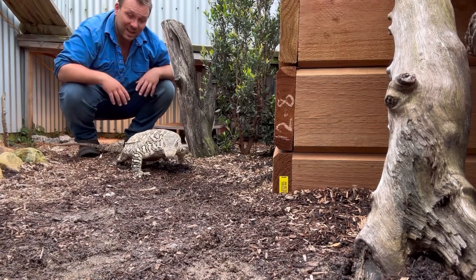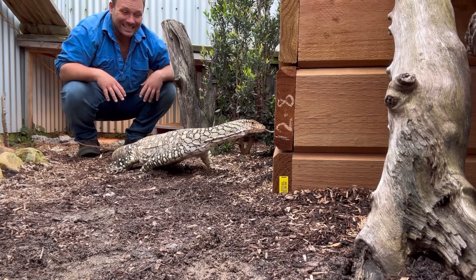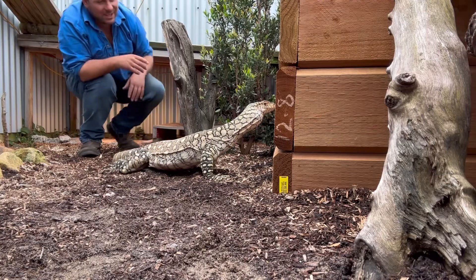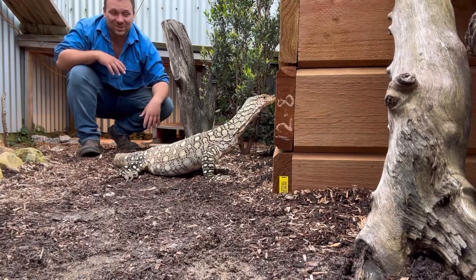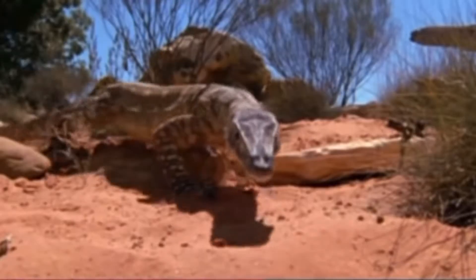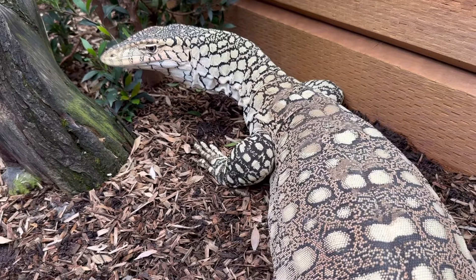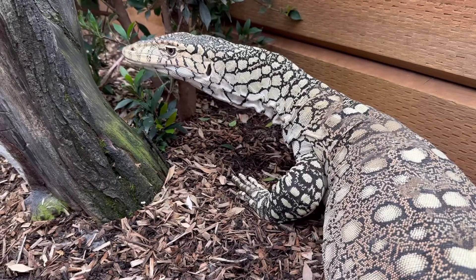He finds his prey using a variety of senses. He's got pretty good eyesight, especially as far as reptiles go. But his most amazing sense is his sense of smell. Unlike you and me who smell with our nostrils, this bloke smells with his tongue. You can see him sticking his tongue in and out — and unlike blue tongue lizards, he has a forked tongue, the hallmark of monitor lizards and goannas.